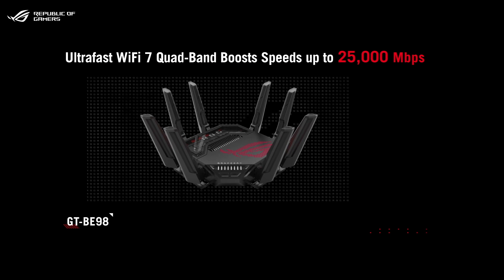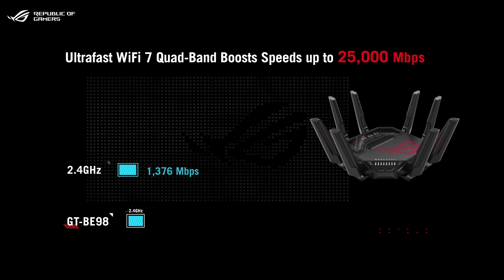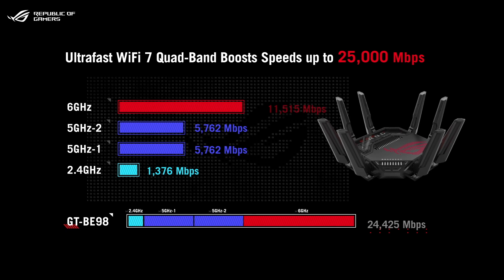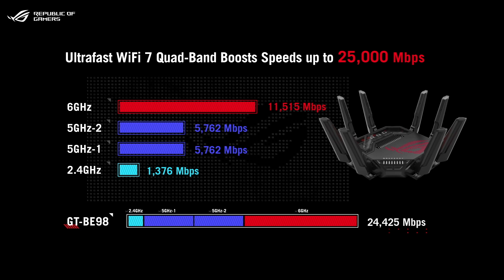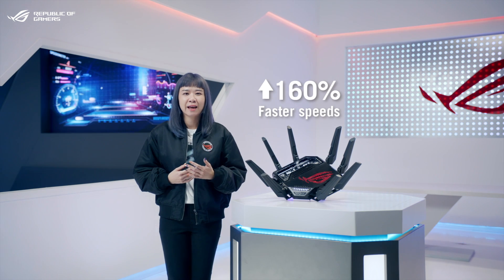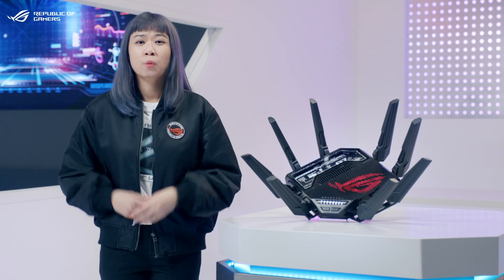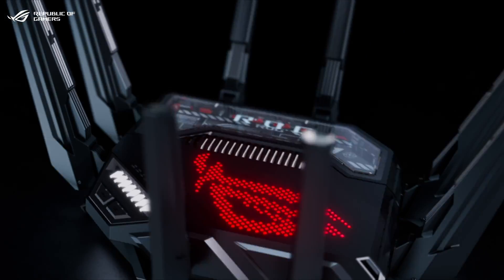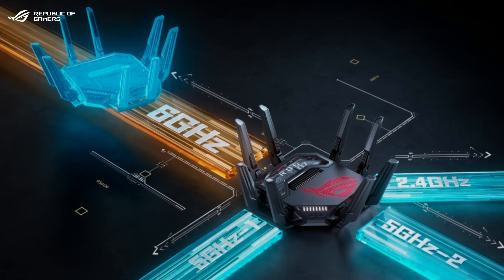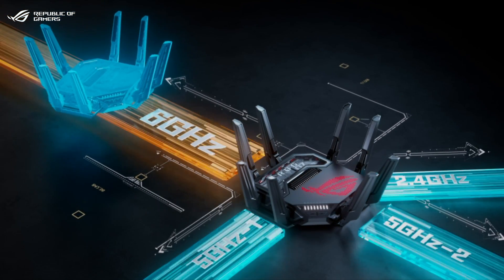The GT-V98 comes with one 2.4GHz band, two 5GHz bands, and one 6GHz band supporting 320MHz channels. You'll get up to 160% faster speeds compared to the last generation. With four frequency bands available, you can dedicate the 6GHz band as a mesh backhaul to enjoy the 320MHz channels even before Wi-Fi 7 clients hit the market.